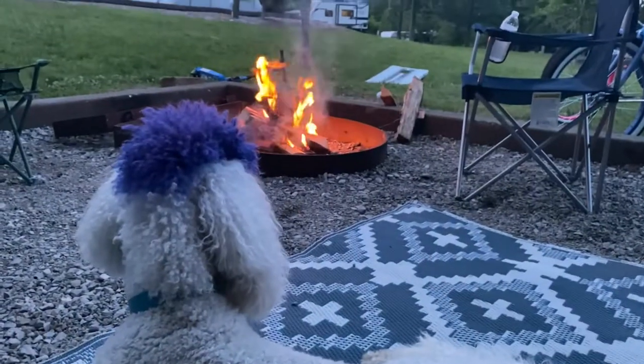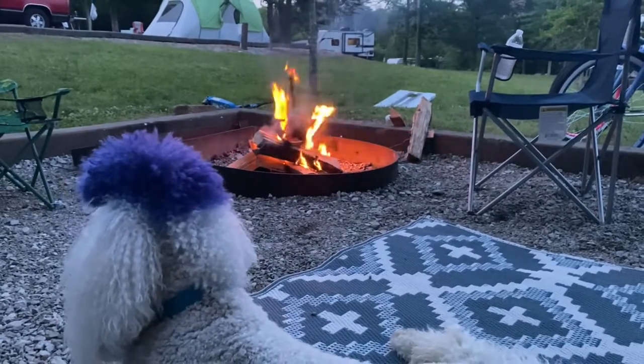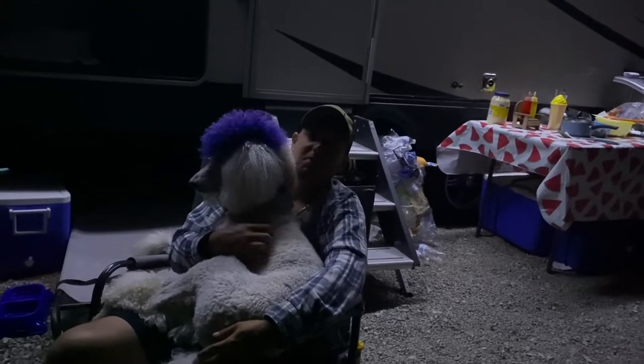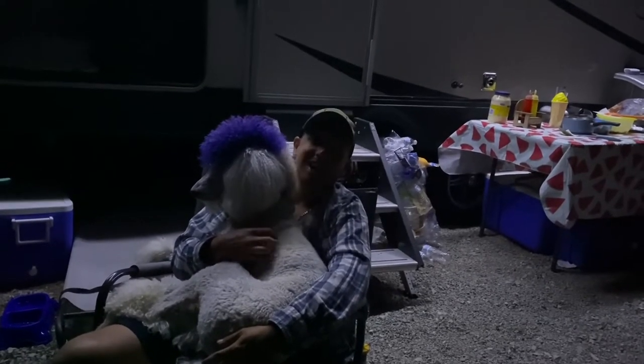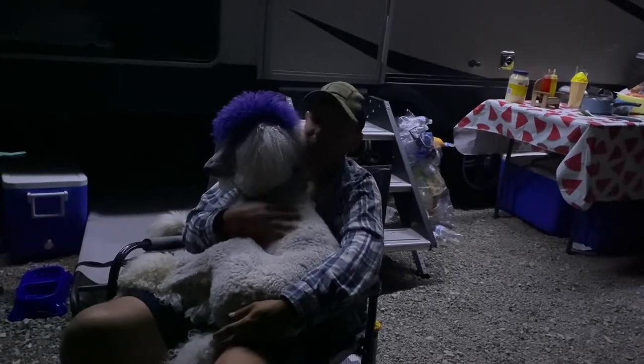Oh man, I am tired and exhausted. Mr. Fluffy Poodle is ready to relax. It's been one heck of an awesome day. We're going to go ahead and start this fire and sit back and relax for the rest of this evening. I think me and Mr. Fluffy Poodle are a little tired — it's time to go to bed. We've had a great night next to the fire. We'll see you guys in the morning.